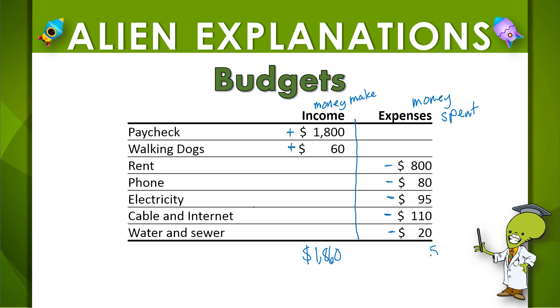So if we add up the expenses, we get: 8 plus 9 is 17, 17 plus 1 is 18, 18 plus 2 is 20, 2 plus 8 is 10, 10 plus 1 is 11. So this budget is balanced because $1,860 is greater than the expenses.